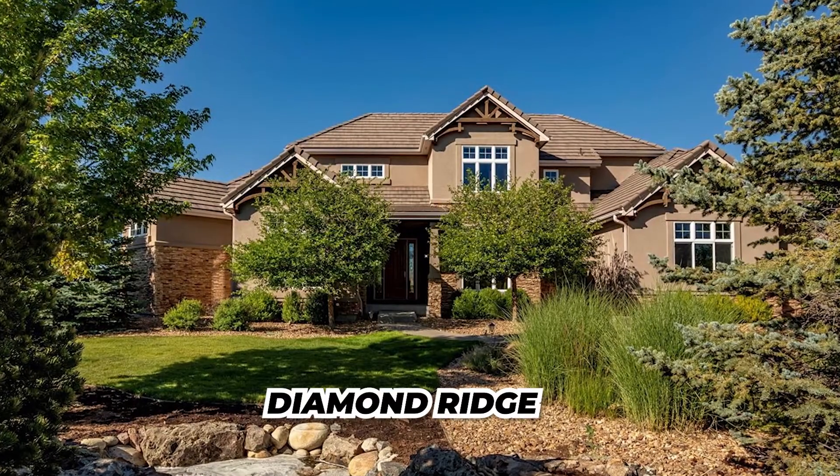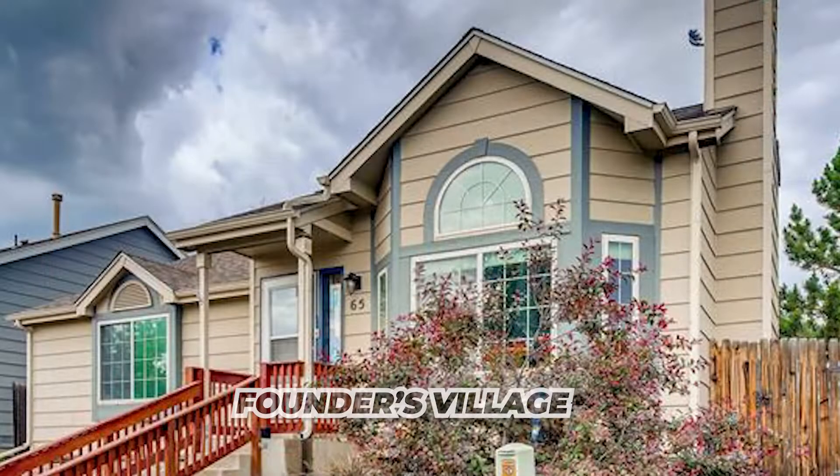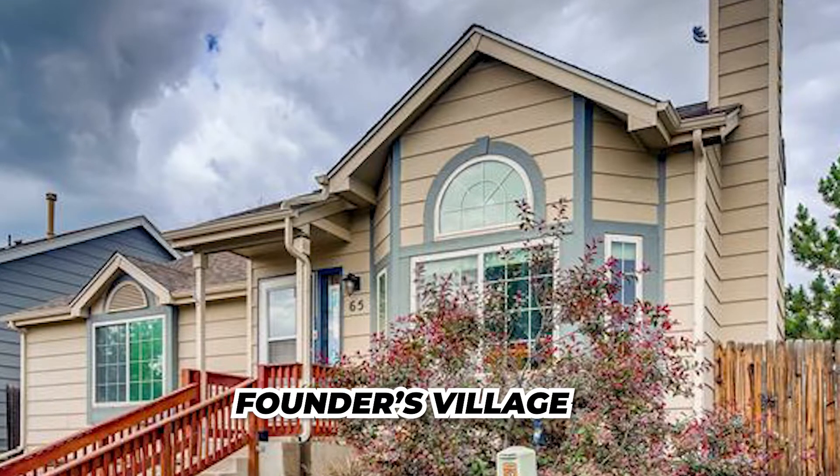In the northeast part of Castle Rock, you will find the newer community of Terrain, which was developed to maintain and reflect the area's natural landscaping. Diamond Ridge is a private development within the area with 126 home sites and about 90 acres of wild habitat. There is also the community of Founders Village, a master-planned community where housing prices start right around $400,000. It has schools, parks, and is a great community close to local shopping centers, grocery stores, and access to I-25.